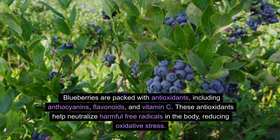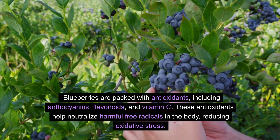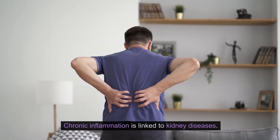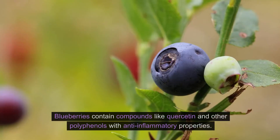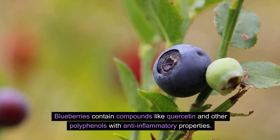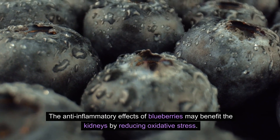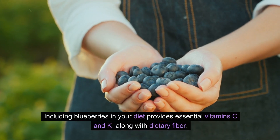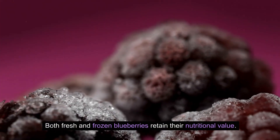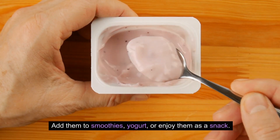Blueberries are packed with antioxidants including anthocyanins, flavonoids, and vitamin C, which help neutralize harmful free radicals in the body, reducing oxidative stress. Chronic inflammation is linked to kidney diseases, and blueberries contain compounds like quercetin and other polyphenols with anti-inflammatory properties. Including blueberries in your diet provides essential vitamins C and K along with dietary fiber. Both fresh and frozen blueberries retain their nutritional value — add them to smoothies, yogurt, or enjoy them as a snack.